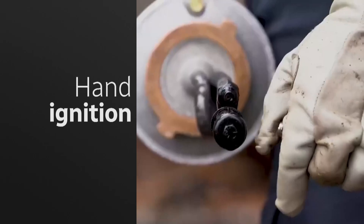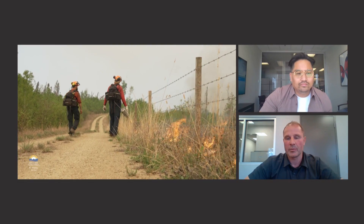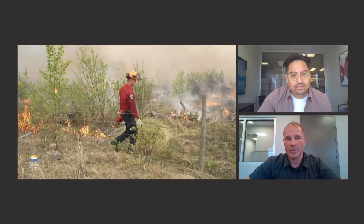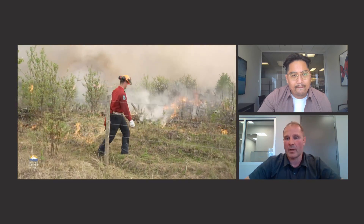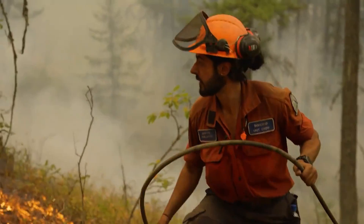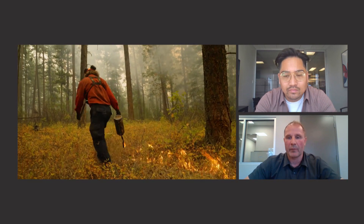What's happening here with the canisters? Those are handheld drip torches. We just talked about crews building a control line, and then talking about them doing ignition operations from them — that's exactly what that's doing right now. If you've ever walked in a forest and you can tell that all the needles are on the ground and all the little dead sticks — those are all surface fuels. Any sort of thing that can burn on the ground we refer to as fuel, and those little surface fuels are the stuff that when a spark hits, that's what gets the fire going.